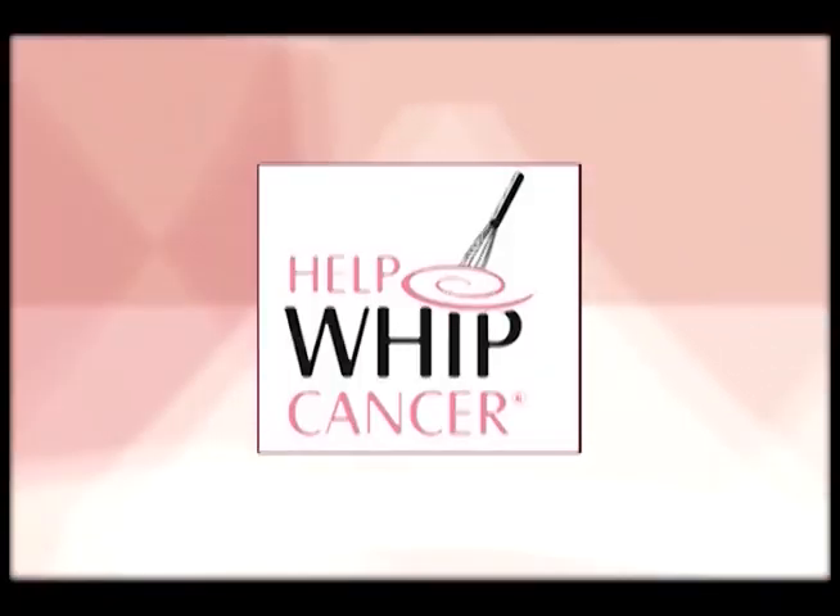Which is amazing — early detection is really important. We have a great logo, 'Whip Up a Cure,' and it's got a little whip in it. Every year we have new products.